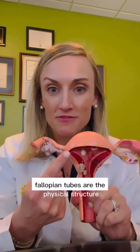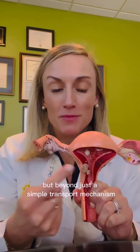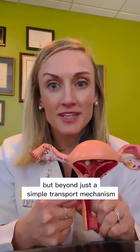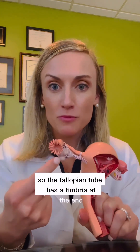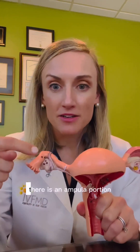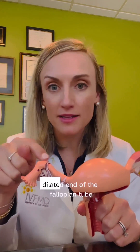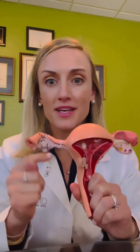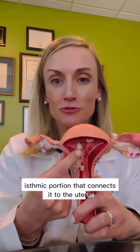Fallopian tubes are the physical structure that connect the ovary to our uterus, but beyond just a simple transport mechanism, they're actually playing a very active role in fertility. The fallopian tube has a fimbria at the end, a fimbriated end, there is an ampulla portion, which is the slightly enlarged dilated end of the fallopian tube, and then a narrow isthmic portion that connects it to the uterus.